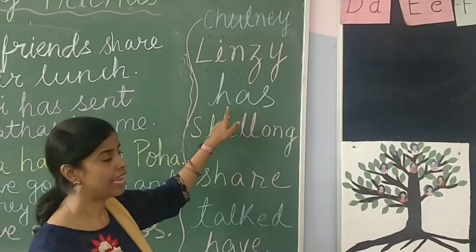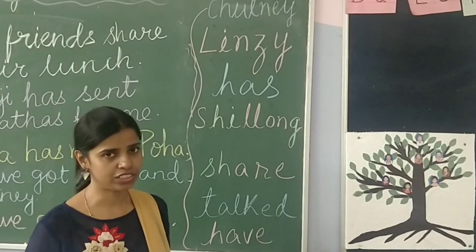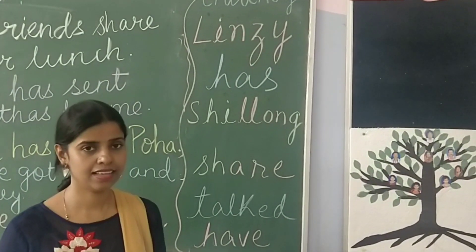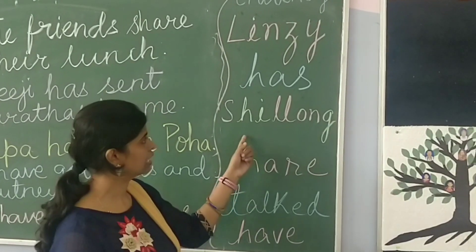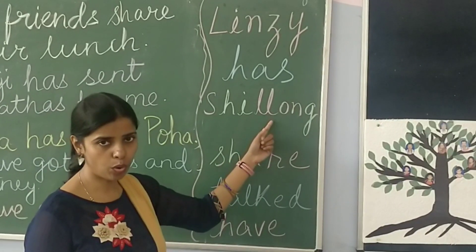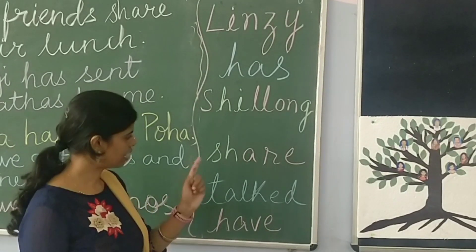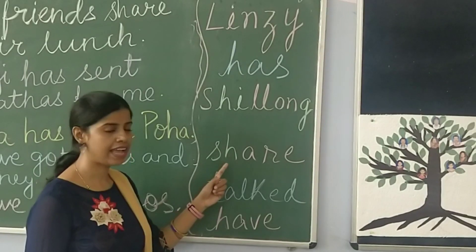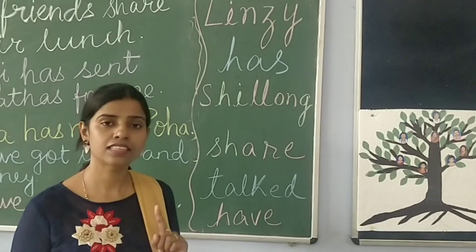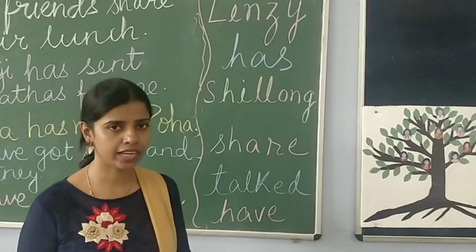The third word is H-A-S. Many pronounce it incorrectly, but the correct pronunciation is 'has.' Next word is S-H-A-R-E. This is not 'share' with a wrong sound — the correct pronunciation is 'share.'